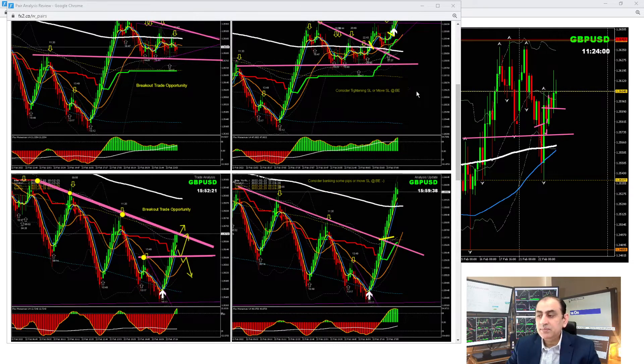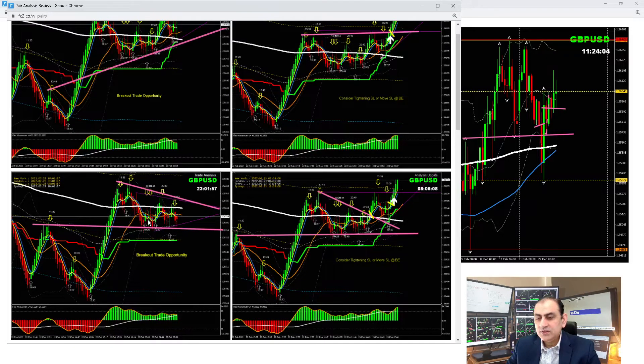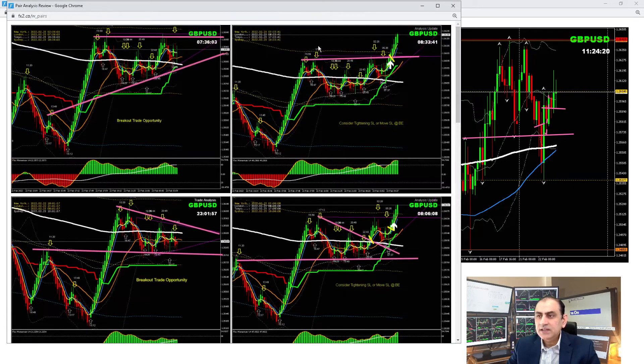We waited to see if the price would develop another pattern. Afterwards, after this correction at the Asian session, we had another breakout and after the breakout a pullback. I did another analysis this morning just to help my traders not miss the opportunity. We also had this breakout — which was a beautiful breakout — and as soon as the price hit that level, just before the monetary policy hearing, we closed the trade and banked beautiful pips.